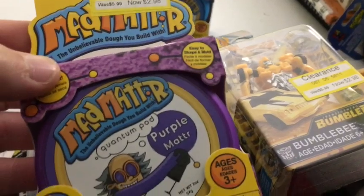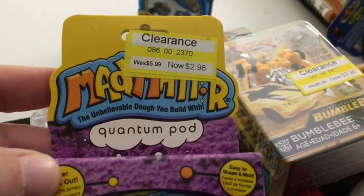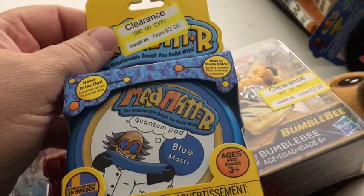And then they're each getting some of this Mad Mattr. Ava's getting purple, it was on clearance for $2.98. And Wyatt's getting blue, also for $2.98.